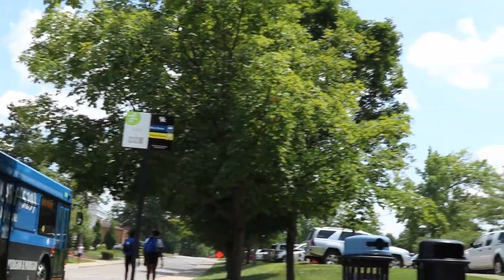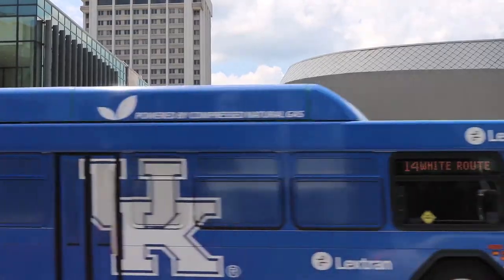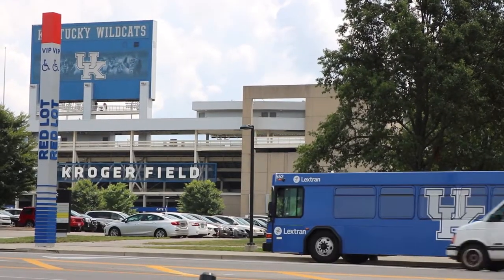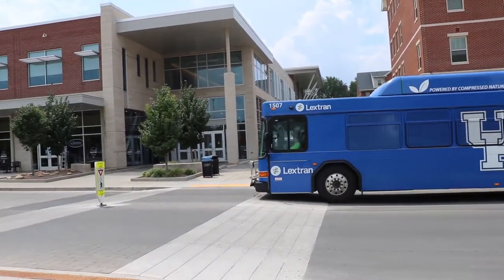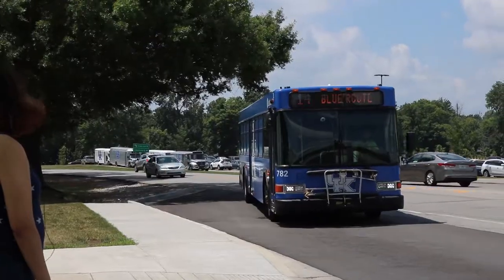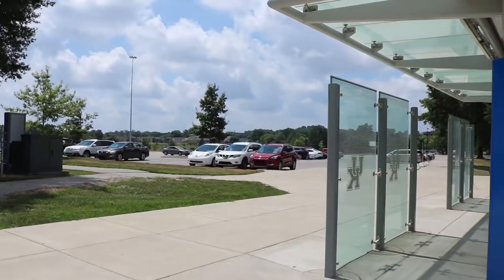Popular areas like the William T. Young Library, the Gatton Student Center, and Kroger Field host bus stops to assist people in their day-to-day travel. The blue and white routes are the main campus bus routes. Each bus runs from 6:45am to midnight, with stops at main areas throughout campus every seven to ten minutes.